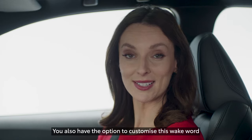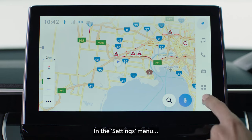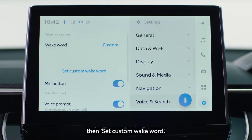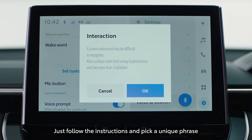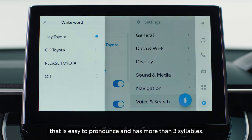You also have the option to customize this wake word by setting something more unique. In the settings menu, just tap Voice and Search, then set a custom wake word. Just follow the instructions and pick a unique phrase that is easy to pronounce and has more than three syllables.